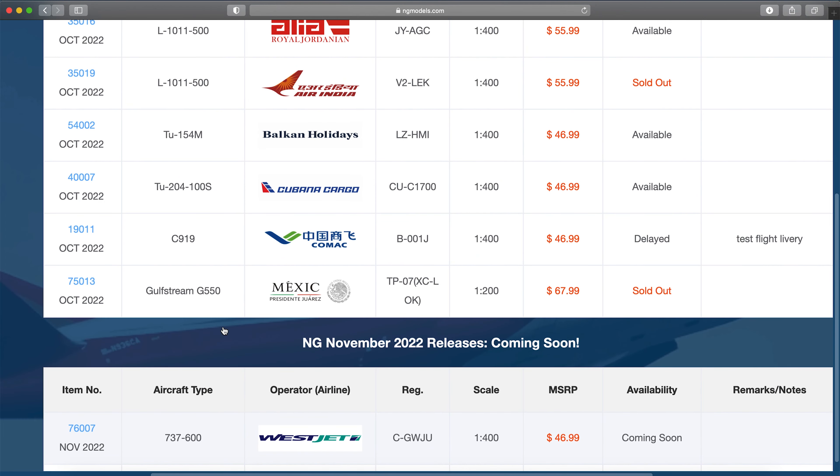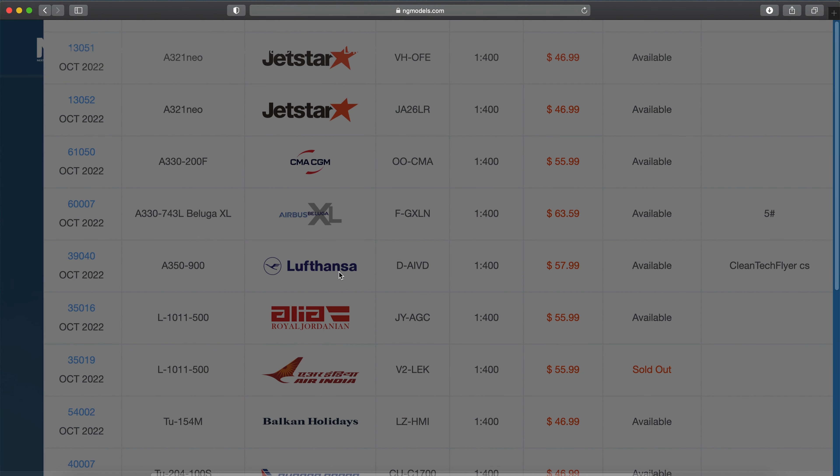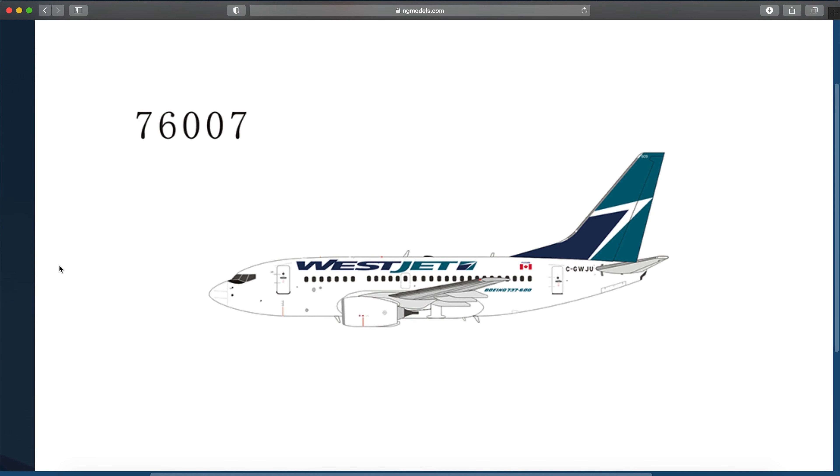There's the WestJet 737-600 that JT Pilot predicted would be in this release set — very nice looking aircraft.